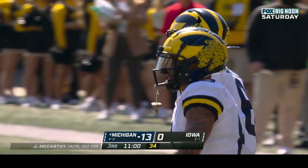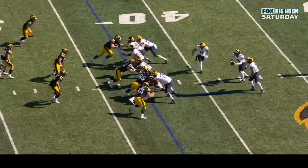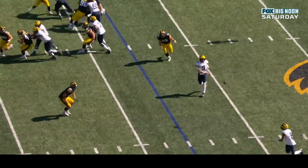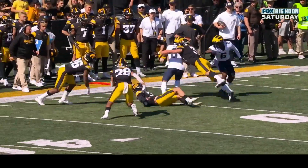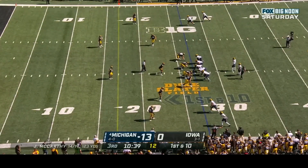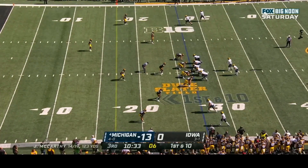McCarthy uses the modern triple option — he can give the run play, keep it himself, or pitch it. Seeing Jack Campbell defending him, McCarthy throws to his third option, Ronnie Bell, who makes a nice run. Ronnie Bell looks explosive this year — fast and strong. Gain of ten, first down at the Iowa twenty-seven for the Wolverines.